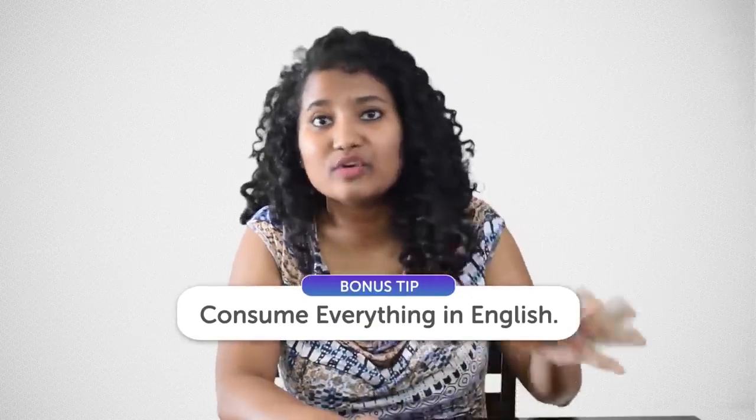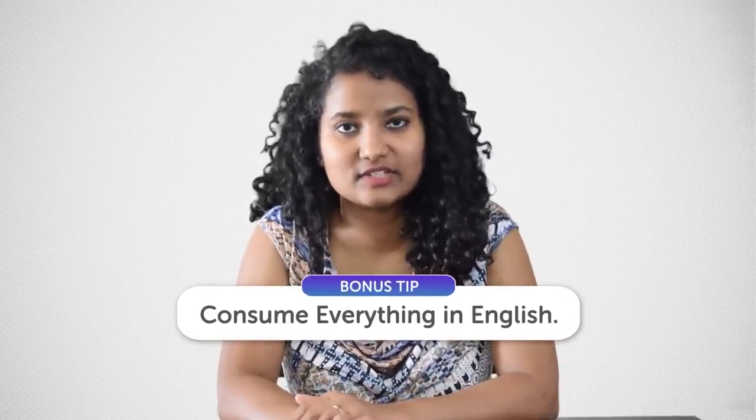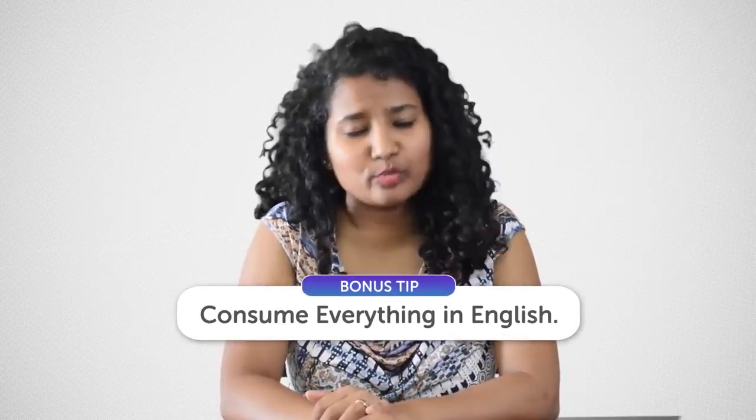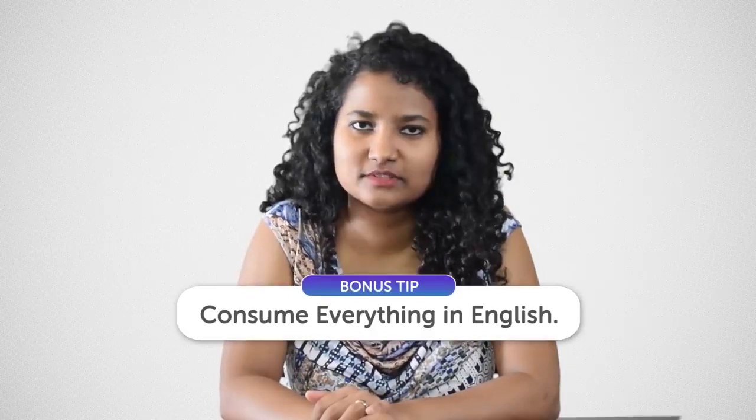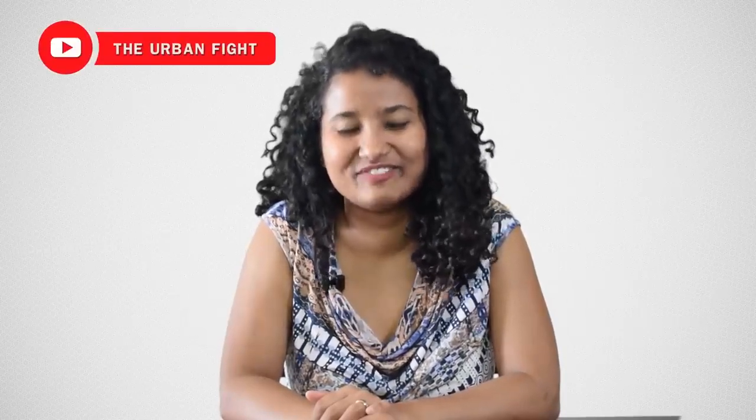So today's Bonus Tip is this: to really learn English, you need to start consuming all of your content in English. Enjoying cricket? Switch to English commentary. Reading a newspaper? Switch to The Hindu. Watching a YouTube channel? Switch to the Urban Fight, where we have more than 100 English videos on Career, Finals, and Communication for you to learn from.